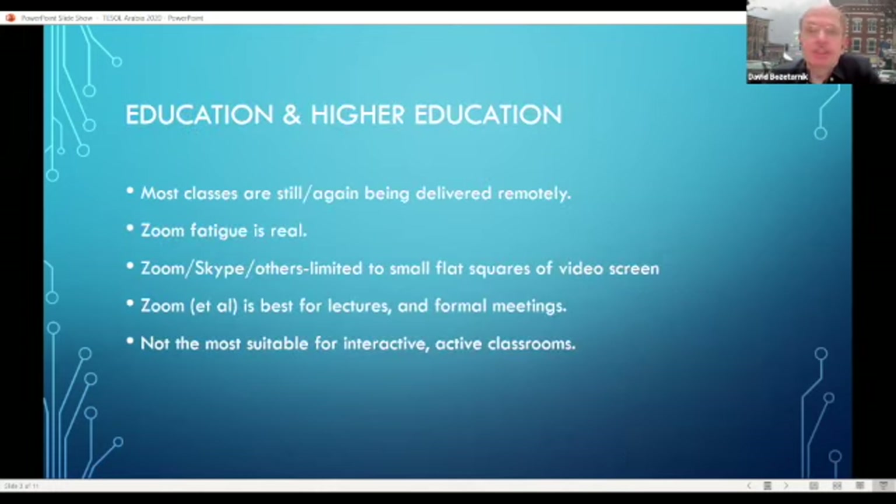My main interest with VR over the past years has been how to apply it to higher education. We're still delivering classes remotely, and even the best Zoom classes can have a degree of fatigue. Rather than just being forced to look at a little square video, I've been looking for ways to create a more immersive environment. Though Zoom might be best for lectures and short meetings, it's not really the most suitable for interactive classrooms. With virtual reality, you can combine the remote aspect with the feeling of face-to-face.